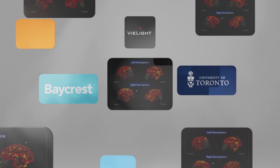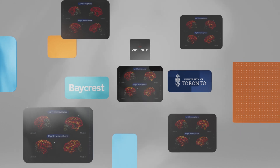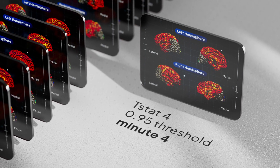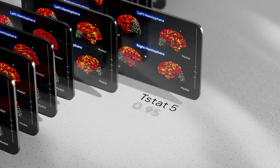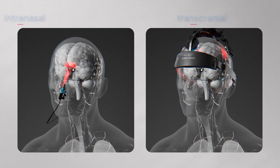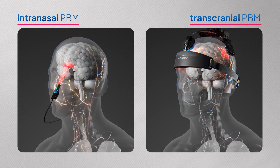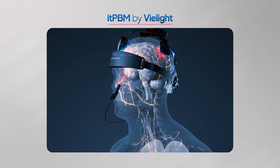happens when 810 nanometer infrared light is delivered intranasally with V Light technology. In just three to six minutes, the entire brain responds positively across both hemispheres — lateral and medial regions — showing a rapid global response. This level of activation is rarely observed with other brain stimulation methods, and it perfectly complements transcranial PBM, or tPBM. Combined, it is also known as itPBM, and is unique to V Light.